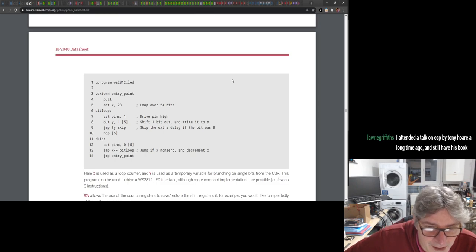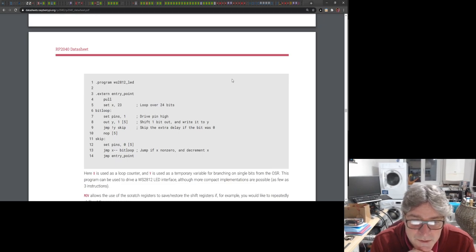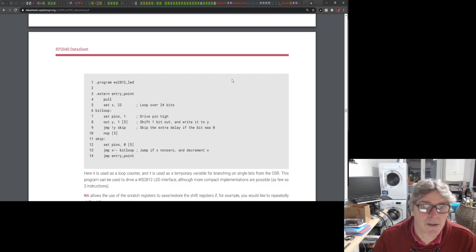A more modern implementation you may have heard of is Go from Google, written by Pike, who was involved in a number of languages before Go, many of which had CSP at their heart. One interesting lesser-known one was Limbo, which ran on Plan 9 and Inferno. Go is probably the most recent language to use CSP as its construct and abstractions. Someone in chat says they attended a talk on CSP by Tony Hoare and still have his book — that must have been quite cool.